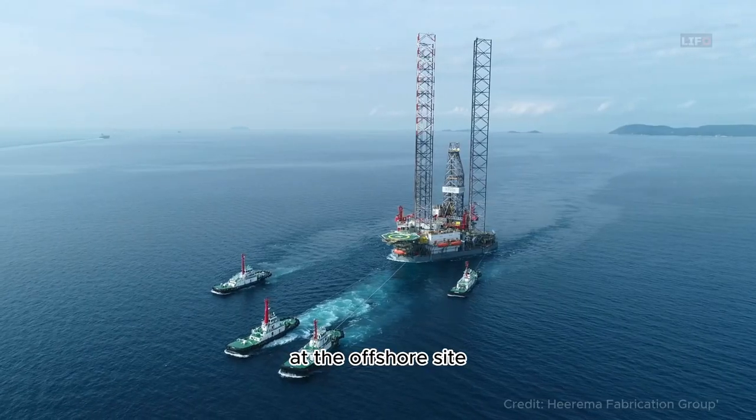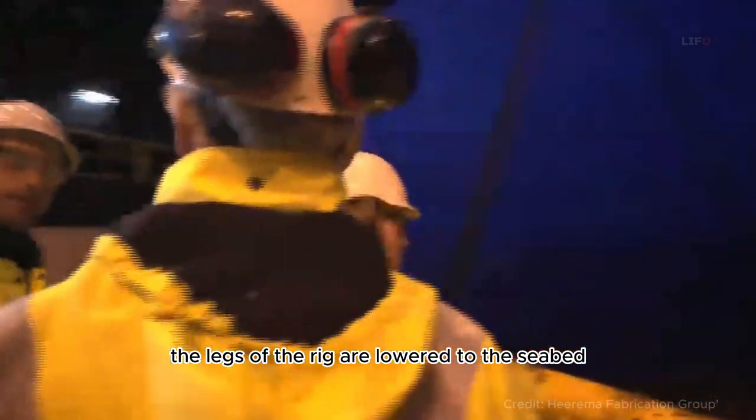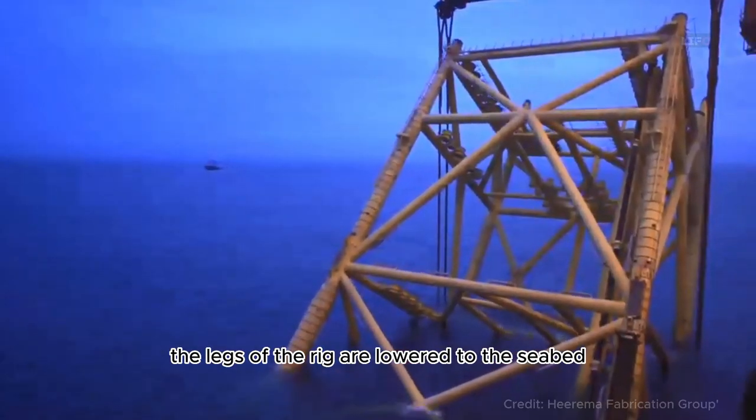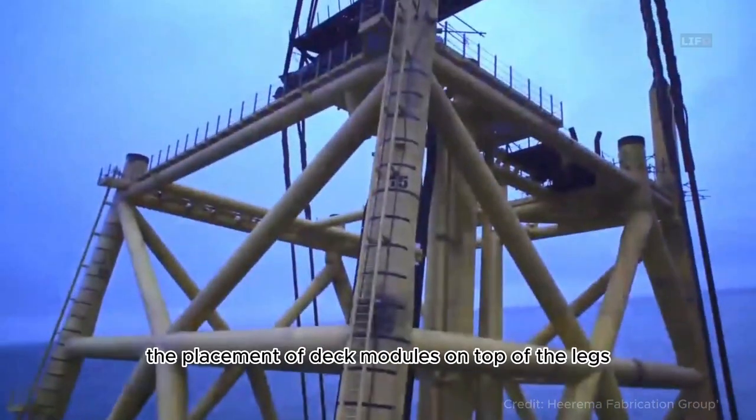At the offshore site, installation begins. The legs of the rig are lowered to the seabed, providing stability, followed by the placement of deck modules on top of the legs. This process is akin to putting together an enormous jigsaw puzzle.